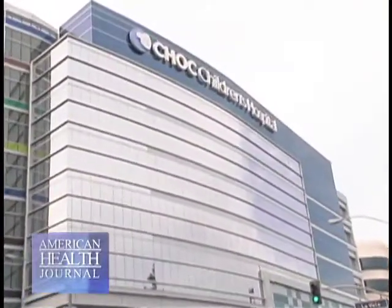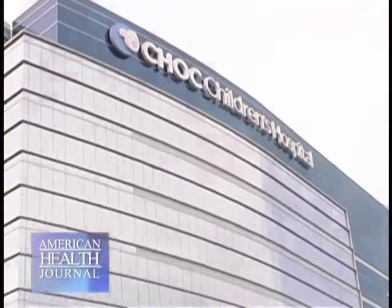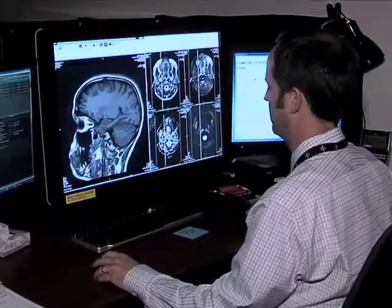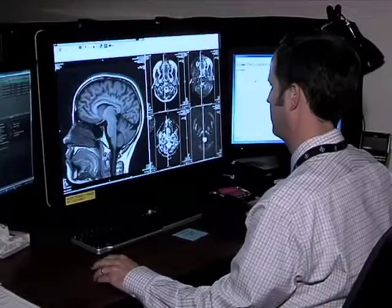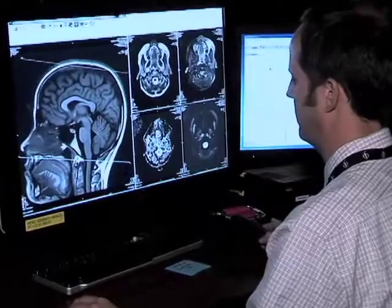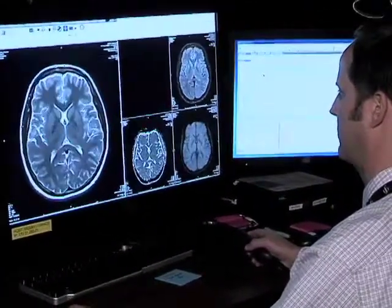We spoke to Dr. Nathan Holmes, a pediatric radiologist at Children's Hospital of Orange County, who talks about what he sees every day. Imaging plays an important role in dealing with children that are coming into the hospital with different conditions. We do MRIs for a lot of kids with seizures, and we also do some procedures in the radiology department specific for illnesses and diseases related to children.